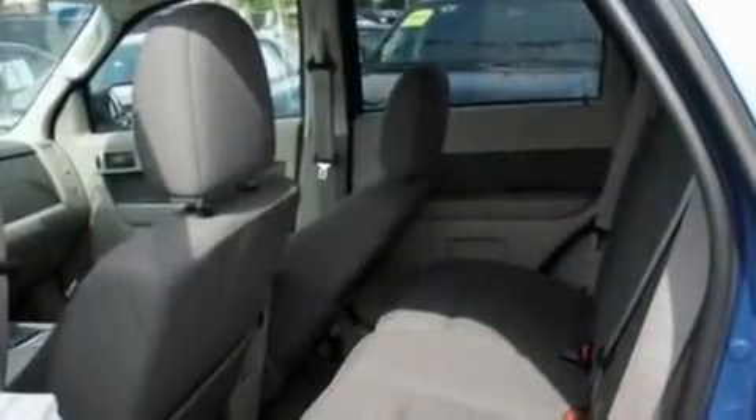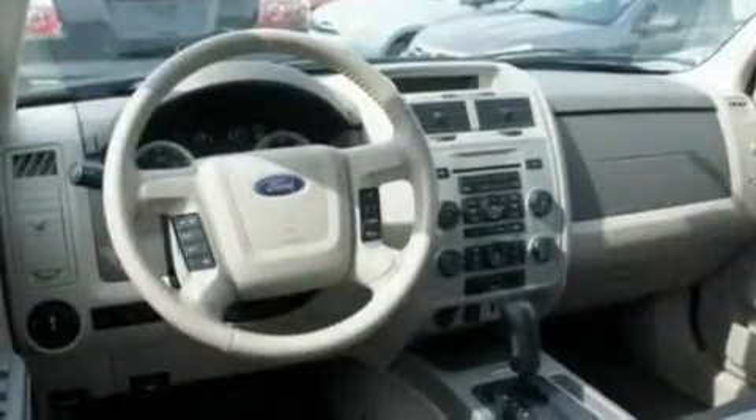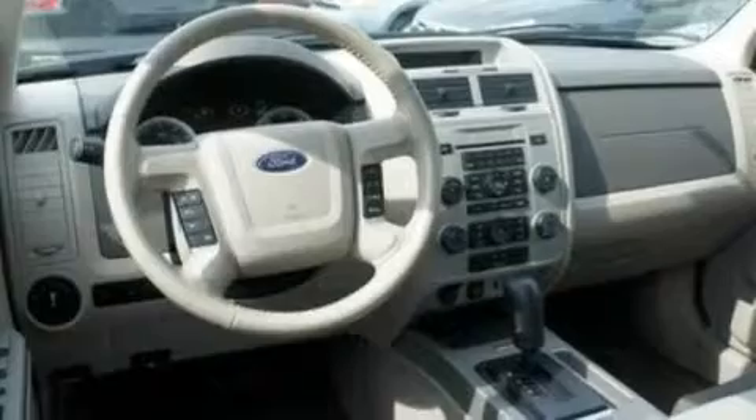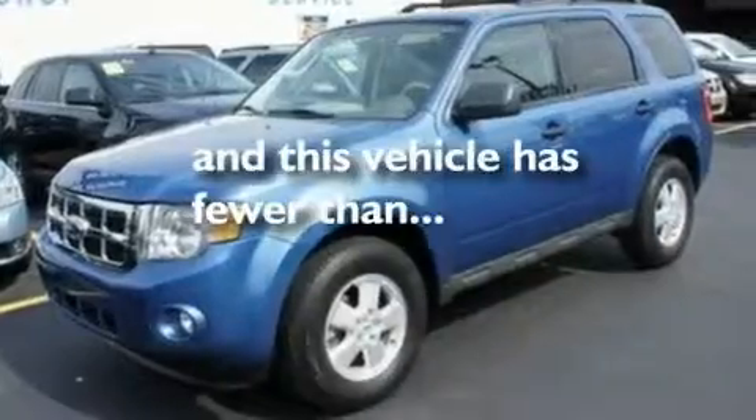Its top features include air conditioning, cruise control, an auto-dimming rear-view mirror, four well-positioned speakers, a leather-wrapped steering wheel, a multi-link rear suspension, aluminum wheels, a low tire pressure indicator, a rear window defroster, and this vehicle has less than 16,000 miles.